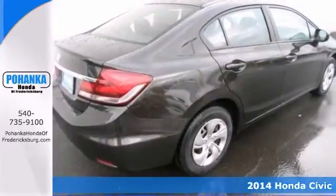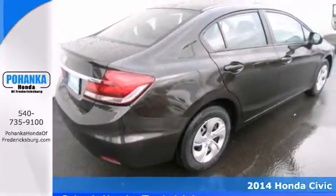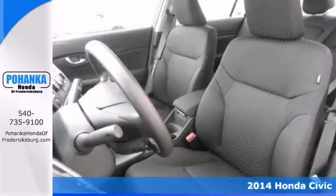When was the last time you smiled as you turned the ignition key? Smile again with this wonderful 2014 Honda Civic.